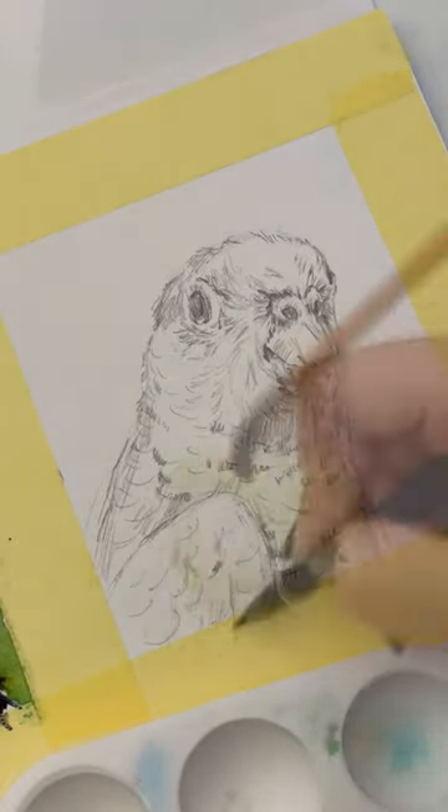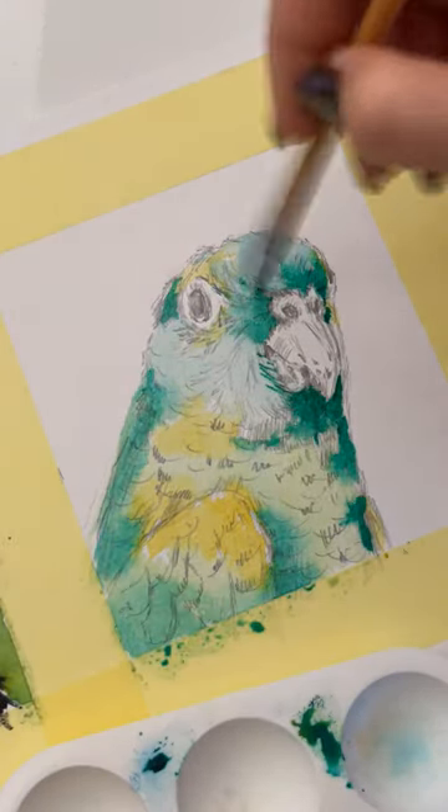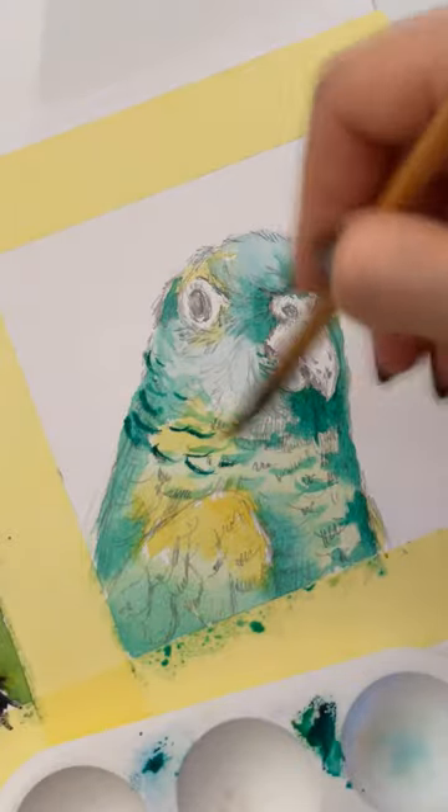By the way, drawing a parrot is similar to drawing a peacock. I used a similar technique to draw the pattern.